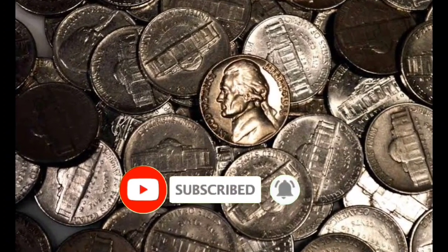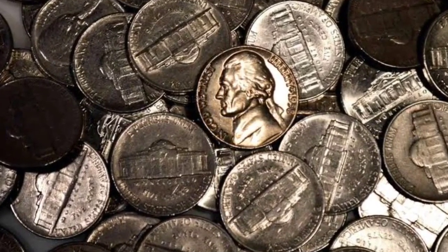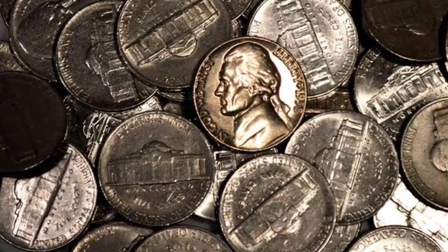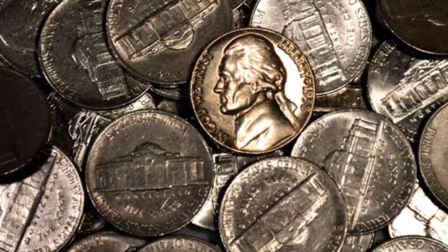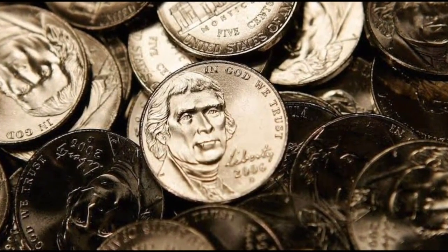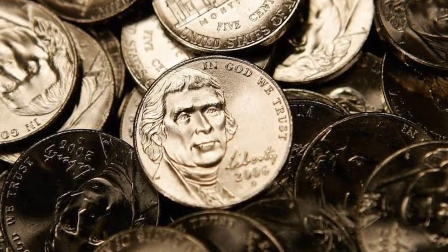While most people would likely think that a nickel is not collectible, some Jefferson nickels can be quite valuable depending on year, type, and condition. For a serious coin collector to pursue a Jefferson nickel, the coin will likely have to be in almost perfect condition. These coins are more beautiful than distressed coins and can be far more valuable.